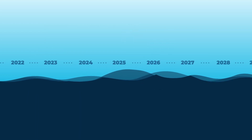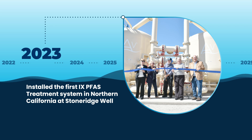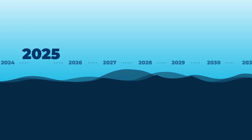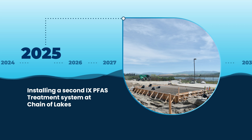We installed the first Ion Exchange PFAS treatment system in Northern California at our Stone Ridge well facility, which is online now. We are installing a second Ion Exchange PFAS treatment system at the Chain of Lakes facility, which will be online by early 2025.